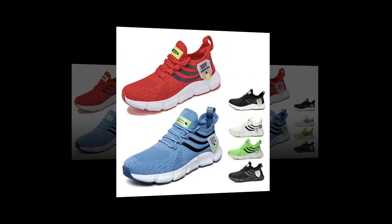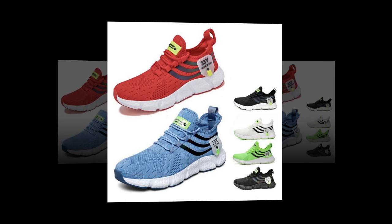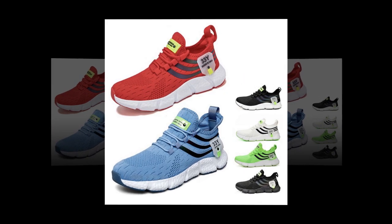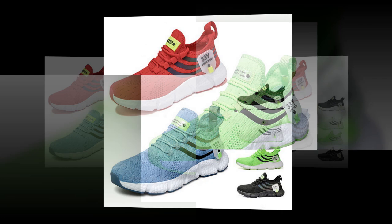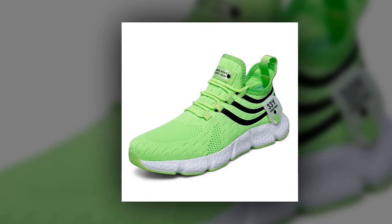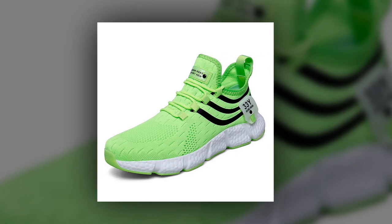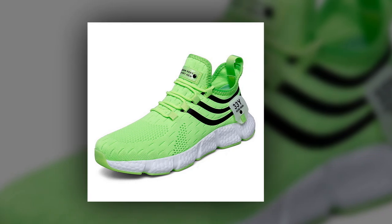Hey everyone, welcome back to the channel. If you're new here, make sure to hit that subscribe button for more in-depth reviews and the latest in fashion and footwear. Today, we've got something special for you — a detailed review of the Big Running Men's Breathable Classic Casual Shoes. If you're on the hunt for the best shoes to stand all day, stay tuned because these might just be what you're looking for.